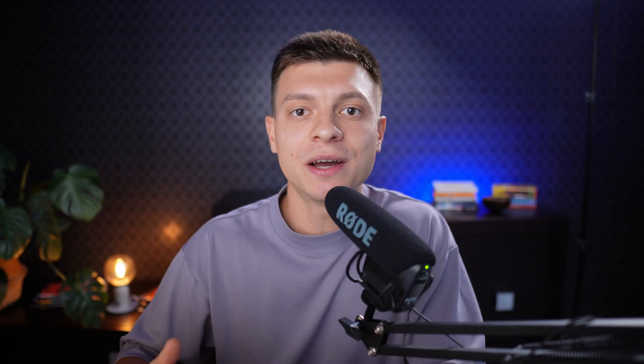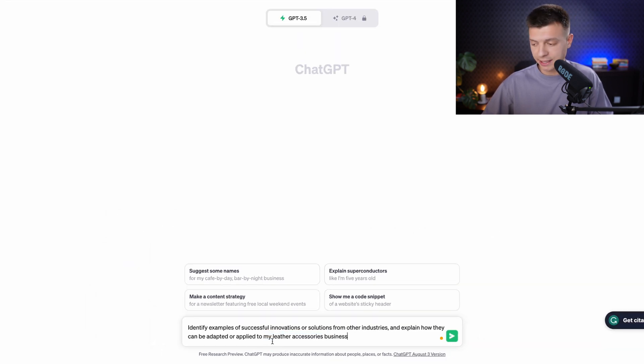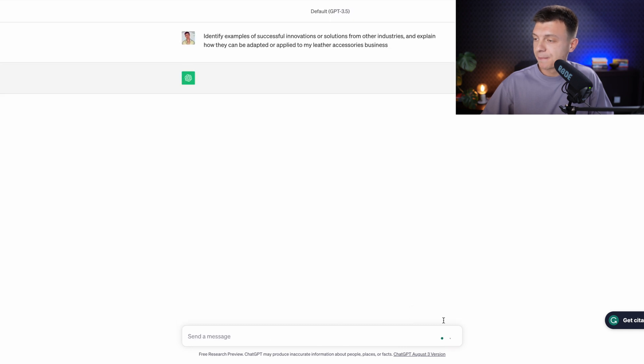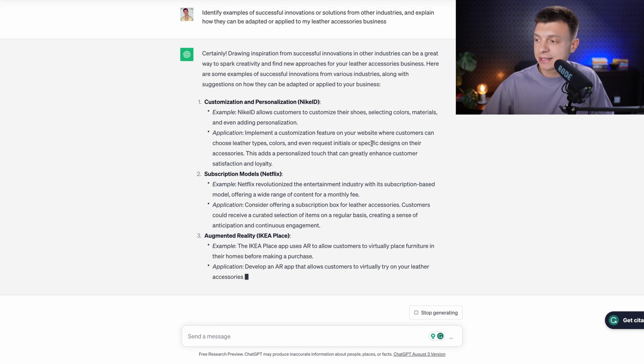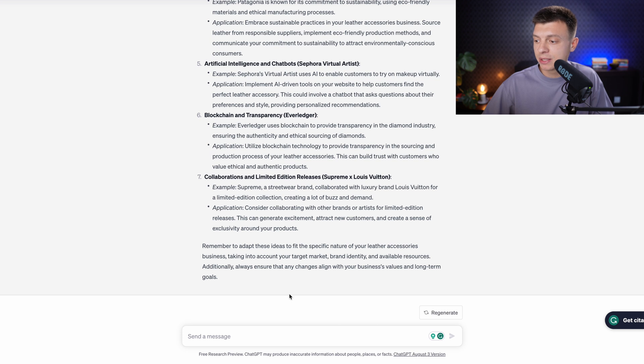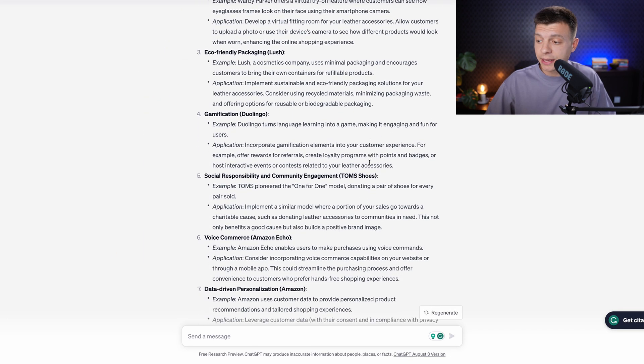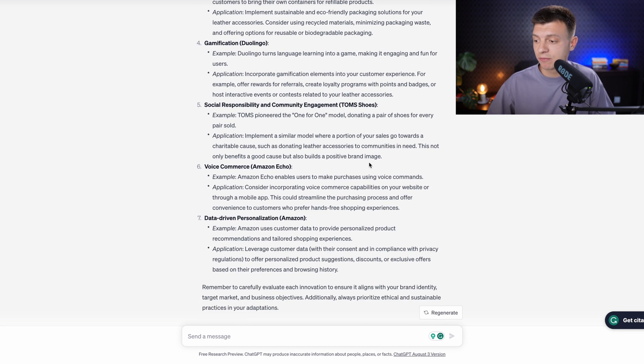Prompt number thirteen is to find inspiration from other industries, which may be more applicable to business-related problems. The prompt is: 'Identify examples of successful innovations or solutions from other industries and explain how they can be adapted or applied to my leather accessories business.' You get various examples of success stories applicable to other industries, and you can keep asking for more — it's an iterative process until you get an inspiration or an aha moment.